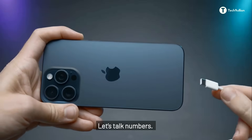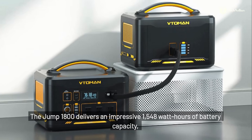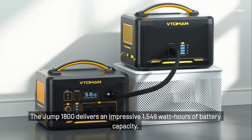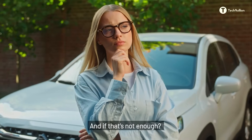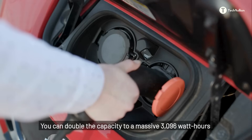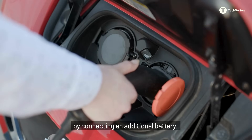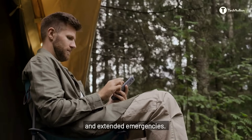Let's talk numbers. The Jump 1800 delivers an impressive 1,548 watt-hours of battery capacity with a power output of 1,800 watts. And if that's not enough, you can double the capacity to a massive 3,096 watt-hours by connecting an additional battery. That kind of flexibility makes it perfect for both short trips and extended emergencies.